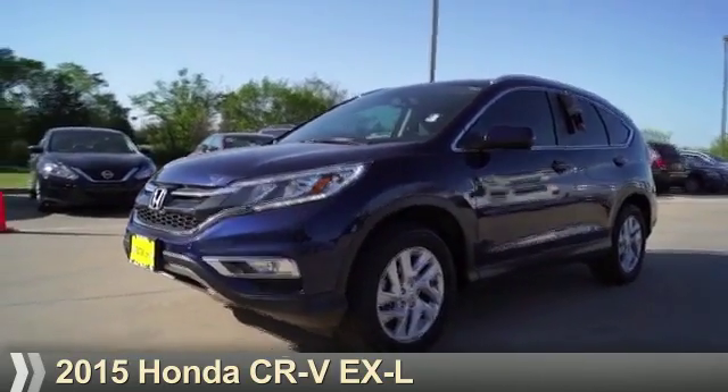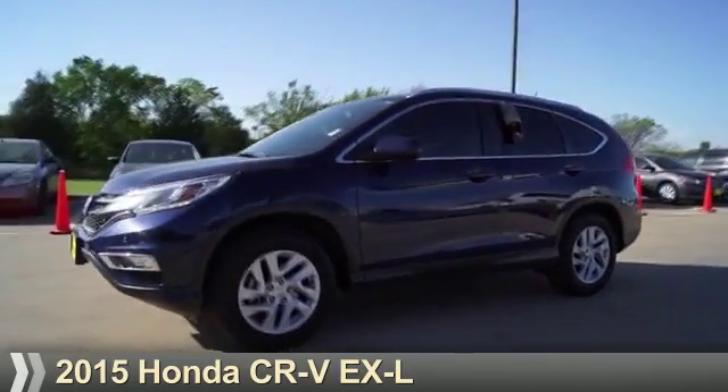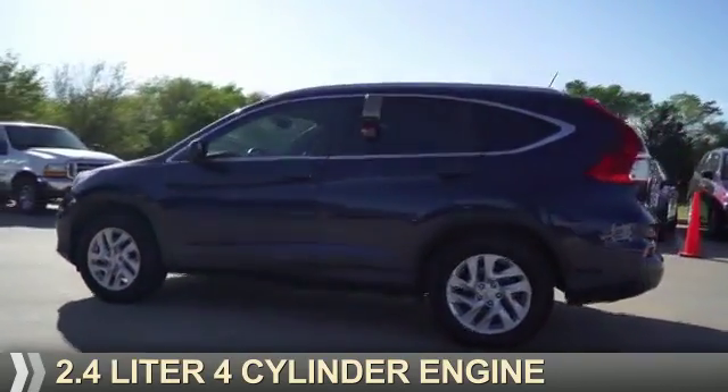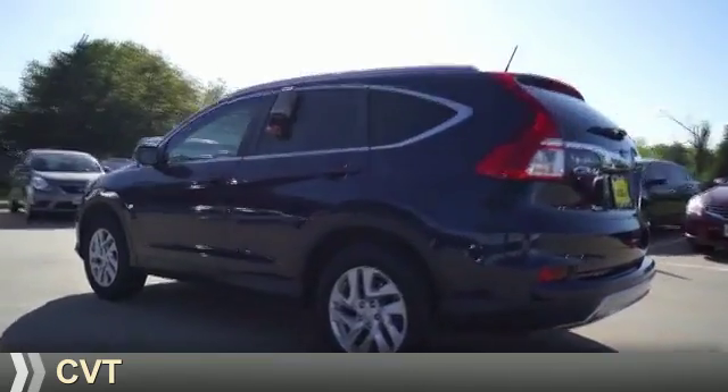Presenting the 2015 Honda CR-V. It's powered by front-wheel drive, a 2.4-liter, four-cylinder engine, and a continuously variable transmission.